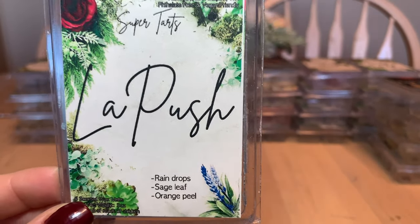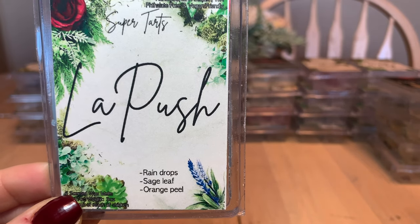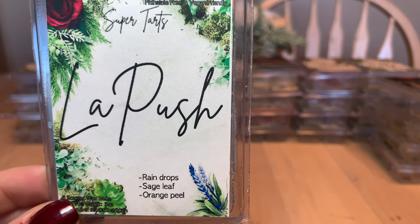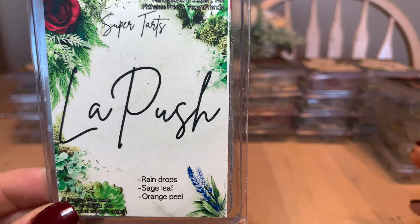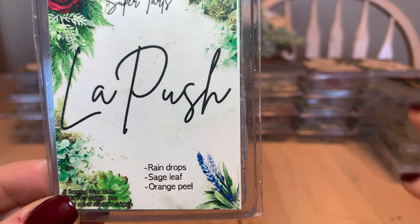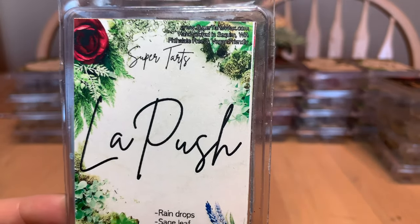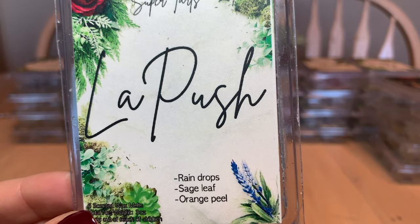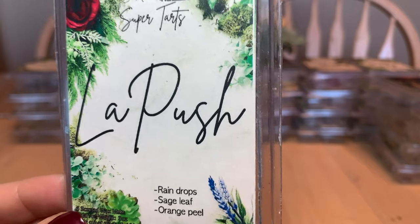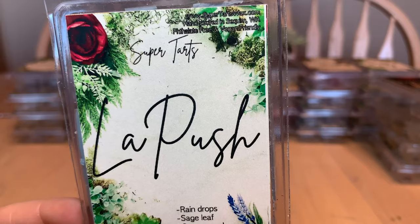The Push is raindrops, sage leaf, and orange peel. I think this one is polarizing — you'll either love it or hate it. I really love it and melt it in the bathroom because of the rain note. Sage leaf is very surprising since I'm not a big sage person, but combined with orange peel it works really really well. It has been a repurchase and will be repurchased.